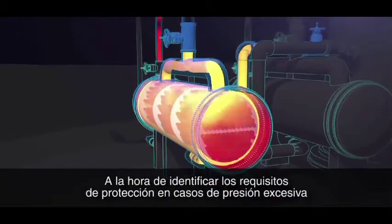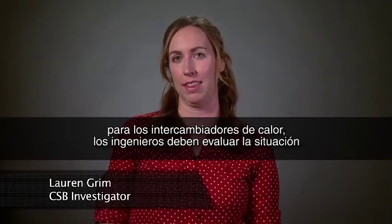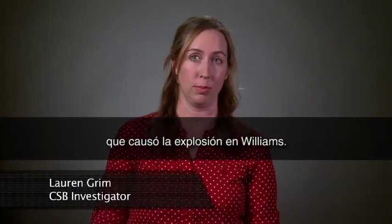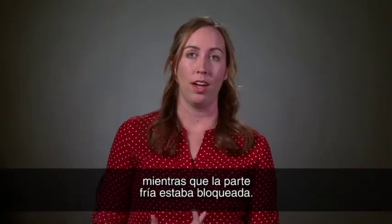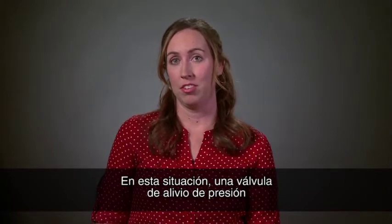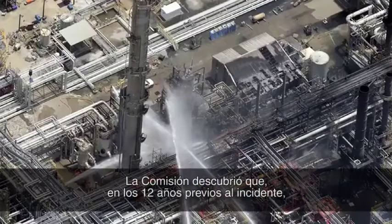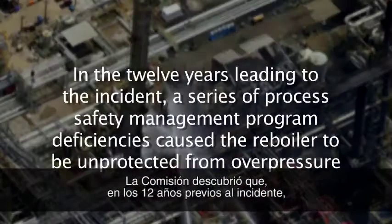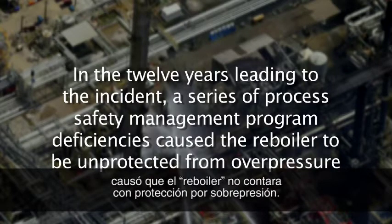When identifying overpressure protection requirements for heat exchangers, engineers should evaluate the scenario that caused the Williams explosion — the hot side of the heat exchanger was operated while the cold side was blocked in. In this scenario, just having a pressure relief valve available could have prevented the explosion. The CSB discovered that in the 12 years leading to the incident, a series of process safety management program deficiencies caused the reboiler to be unprotected from overpressure.